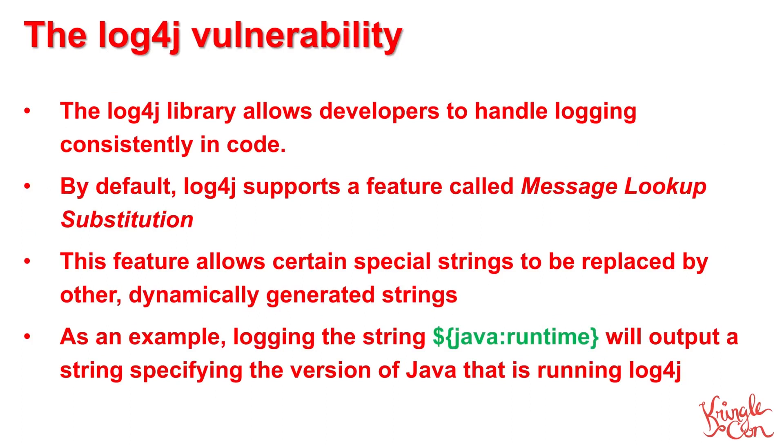The LogForge library is widely used because it allows developers to handle event logging in a clean, consistent manner in their code. But what exactly is the vulnerability in Log4J? By default, LogForge supports a feature known as Message Lookup Substitution. This feature allows programmers to include special strings that are replaced by LogForge with other dynamically generated strings. For example, if you log the string shown in green on this slide — Java runtime — that string will be looked up and replaced in Log4J's output with another string that specifies the version of Java on which LogForge is running.